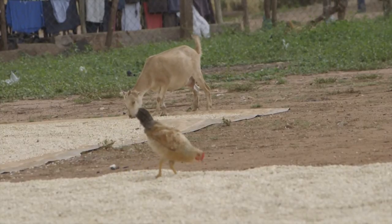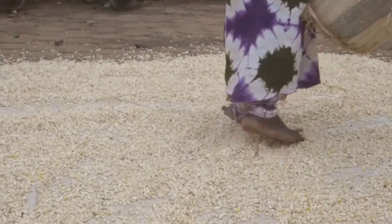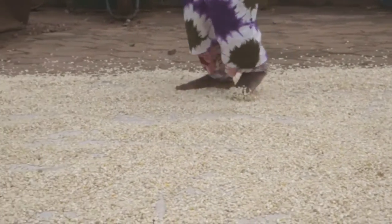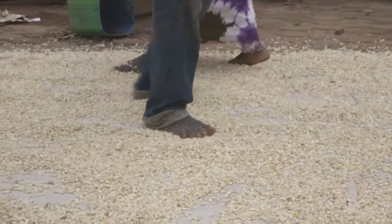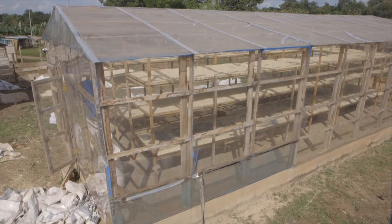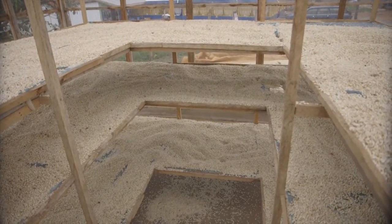Animals can eat the maize, defecate on it, and reduce its quality. Open drying also involves high labor costs — somebody has to be around throughout the drying process to drive away animals and keep watch. The solar dryer ensures a cost-effective, more hygienic and secure way to dry the maize.